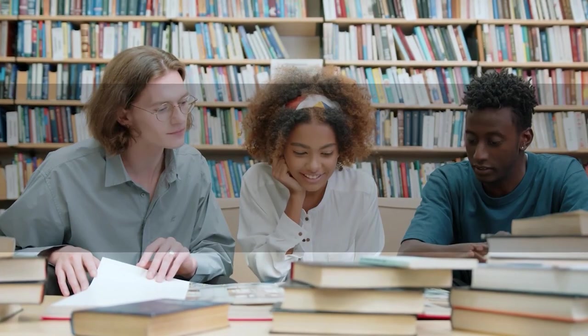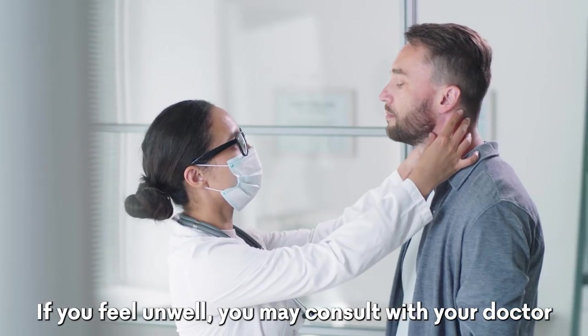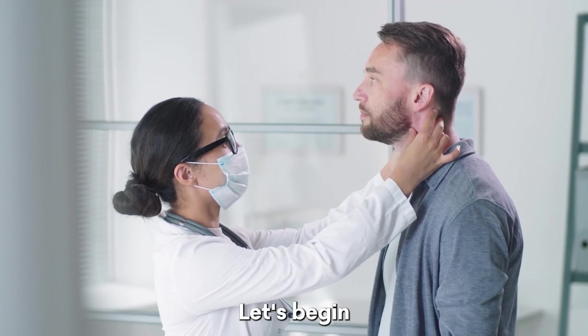Before we get started, a reminder that this video is for informational purposes only. If you feel unwell, you may consult with your doctor. Let's begin.